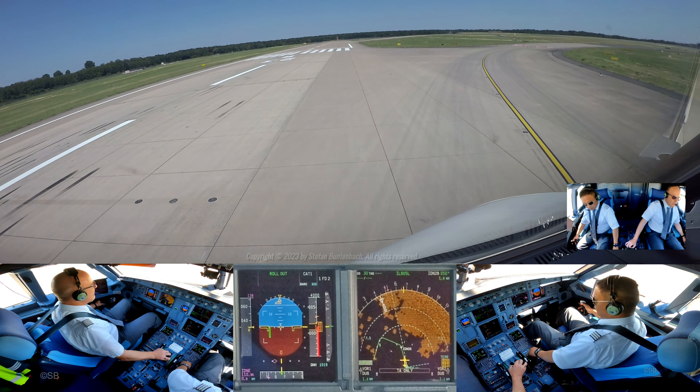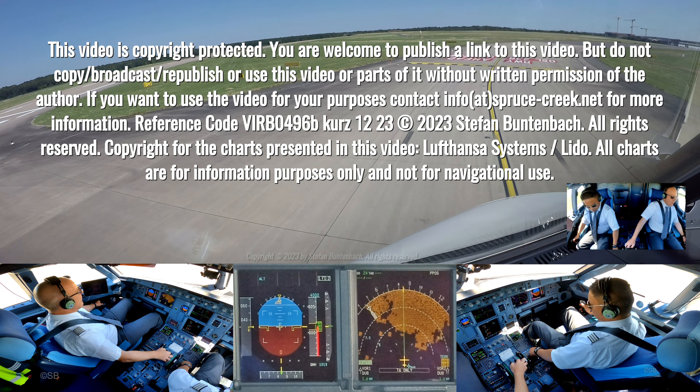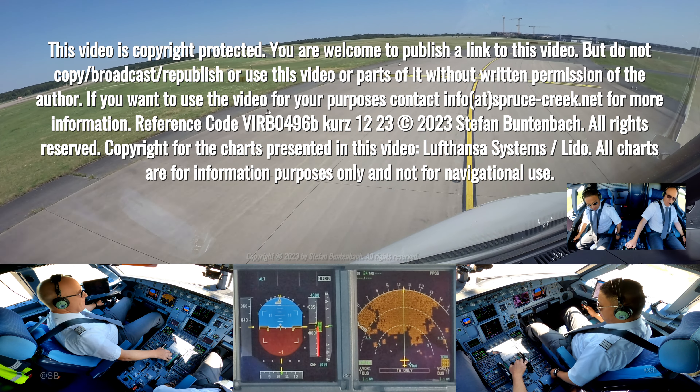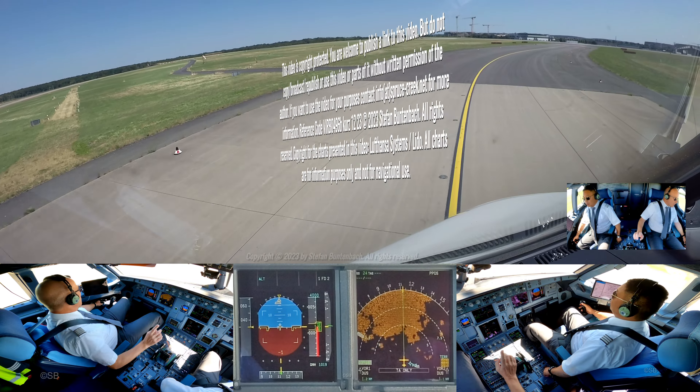For 4 Tango Whiskey, cross runway 05R, after crossing taxi right on mic and contact 121.605. Cross 05R and 121.605, here with 4 Tango Whiskey. So I understood crossing is approved, can you confirm that? Okay, you confirm that.